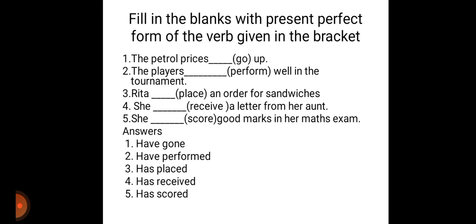The players dash perform well in the tournament. The players have performed — we should use have performed as the present perfect tense of perform here, because it's the plural subject. Players is the plural subject, so we will be using have. Have performed well in the tournament.